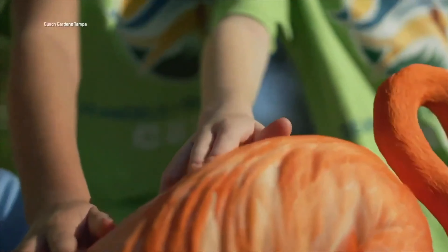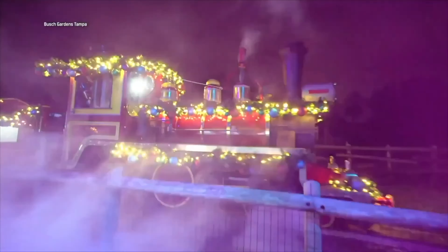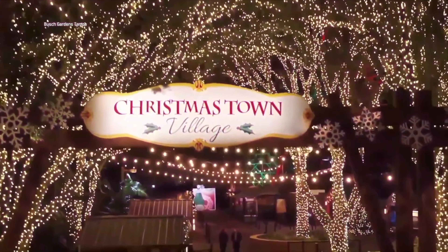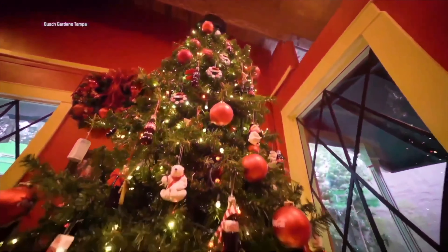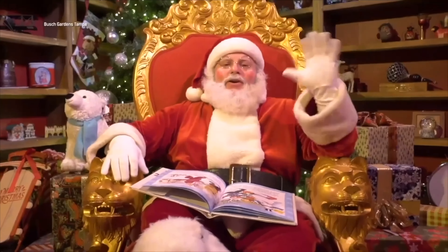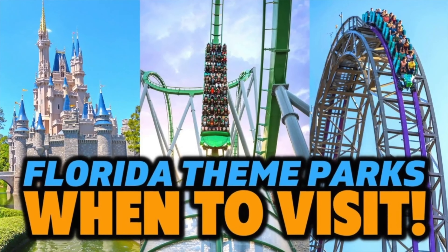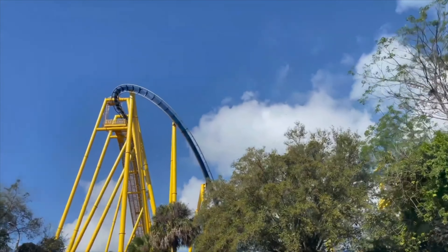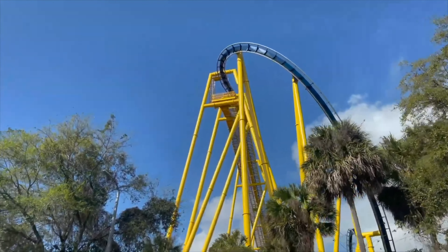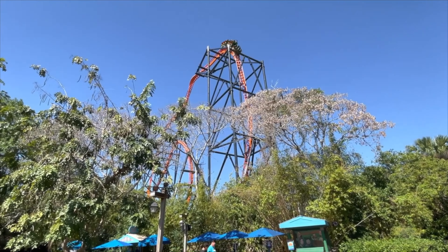In June and July, expect larger crowds with a ton of humidity. Though if you do not mind the heat, August isn't bad since school in Florida starts earlier than most places. And please do not try to visit the week between Christmas and New Year's — the parks in Florida are always packed that week. For a more in-depth breakdown of when to visit a Florida theme park, watch this helpful video, because planning your vacation during the wrong time can make your trip filled with frustration and stress.